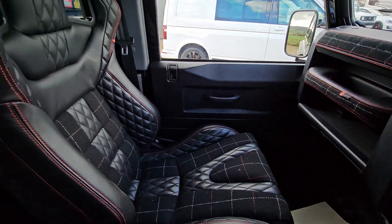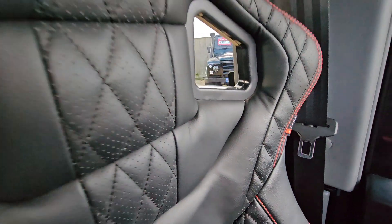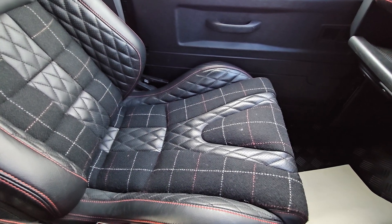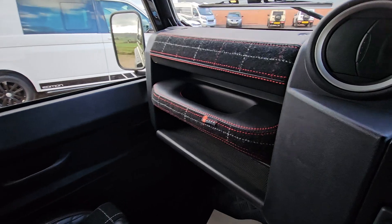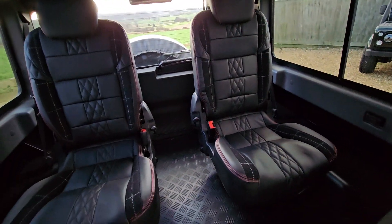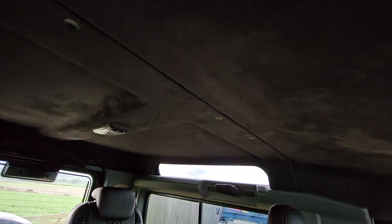The interior is absolutely stunning with beautiful red stitching and Kahn labeling to the side as well. These bucket seats are extremely comfortable — made to look stunning as well as be really comfy. This continues through to the cubby box and to the rear, where we can see the rear seats — again, absolutely stunning condition. There's a suede roof lining as well.